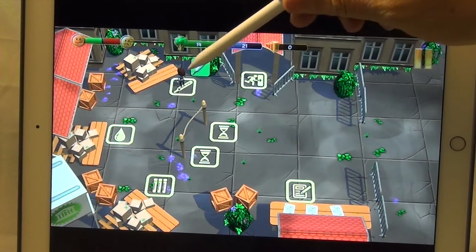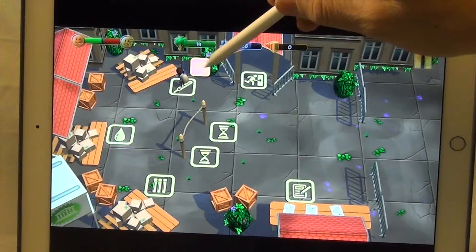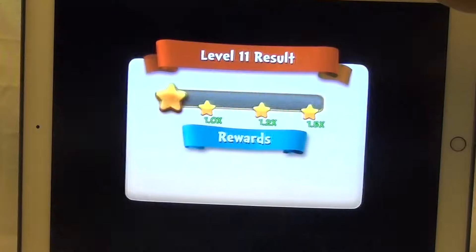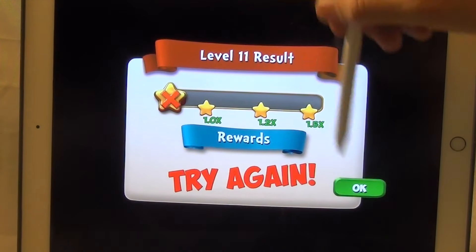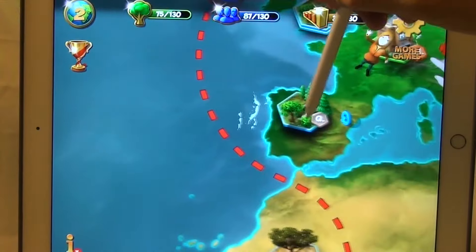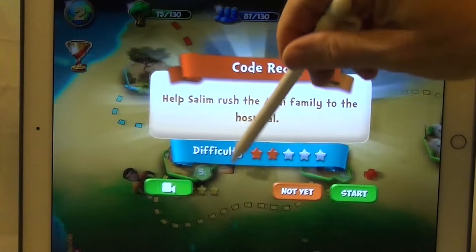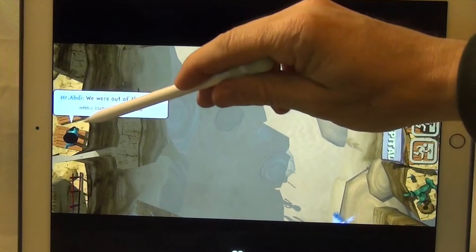I'm going to skip ahead here a little bit to move us along. Oh, sorry — I didn't successfully complete that level. But I can take you back to one of the easier activities here. You can see that you get a little indicator of how hard the activities are.